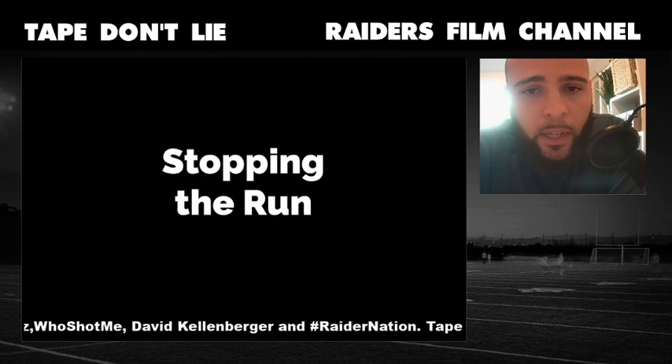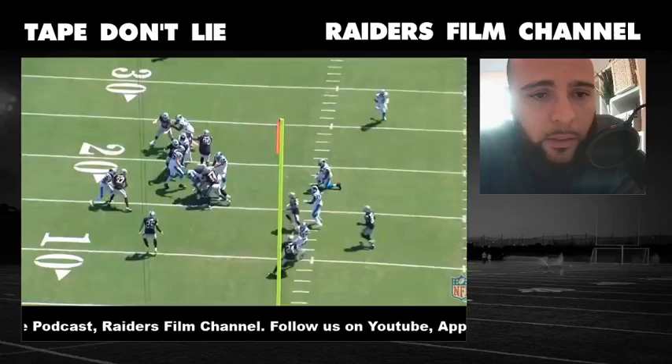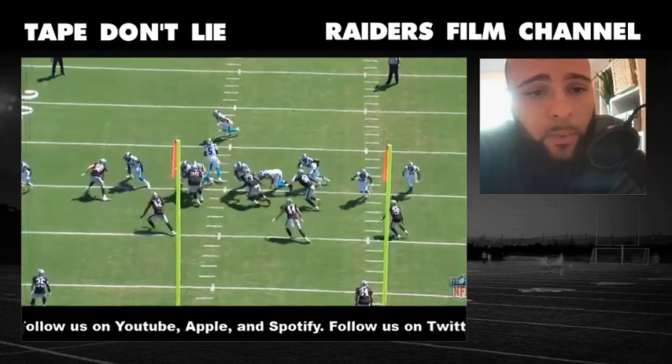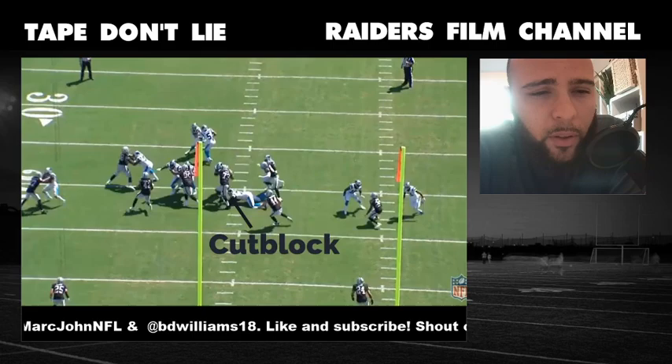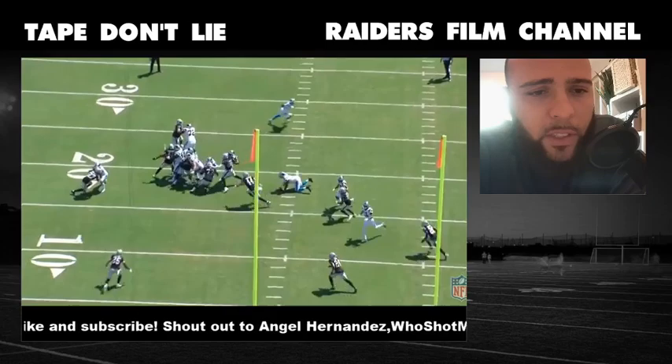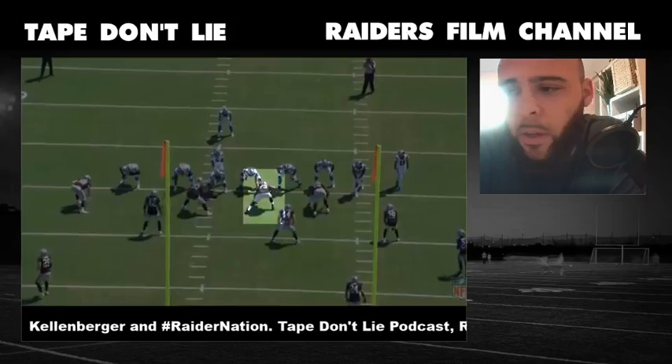First thing about Maurice Hurst: everyone knew he has issues stopping the run going back to last year or the last two years — this is the biggest question mark about him. And I would say he has developed a lot in this area. Watch him get zone away — he matches the zone step from this guard, doesn't get cut blocked even though the guy's ankle biting him. The best part is he has vision on the runner, throws this guy off him, little throw-by, lowers his weight and is able to get in on a run stop. I think he learned this from Hankins, because Hankins did this a lot on film.